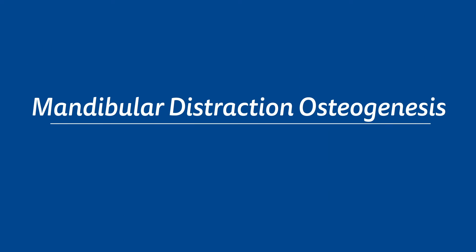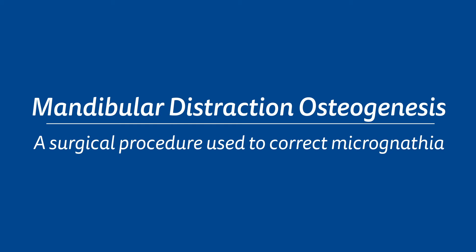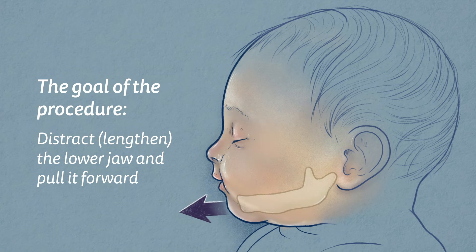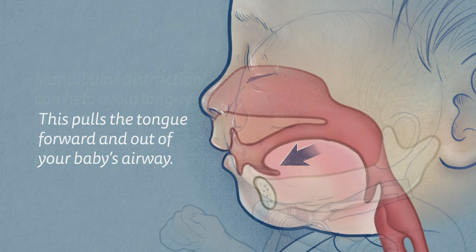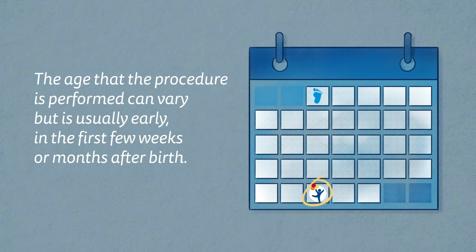Mandibular distraction osteogenesis is a surgical procedure used to correct micrognathia. The goal of the procedure is to distract or lengthen the lower jaw and pull it forward, which pulls the tongue forward and out of the baby's airway. Mandibular distraction can help avoid long-term intubation or tracheostomy tube placement. The procedure is usually performed very early, in the first few weeks or months after birth.